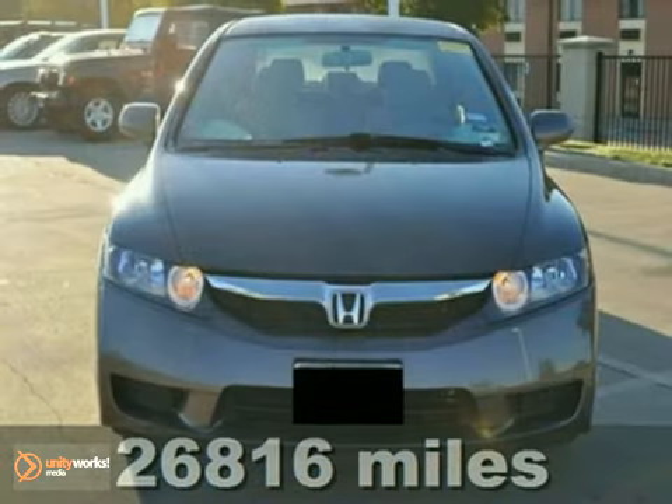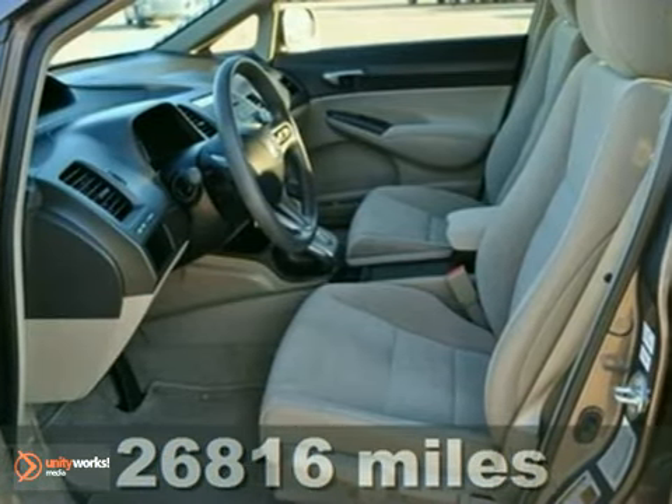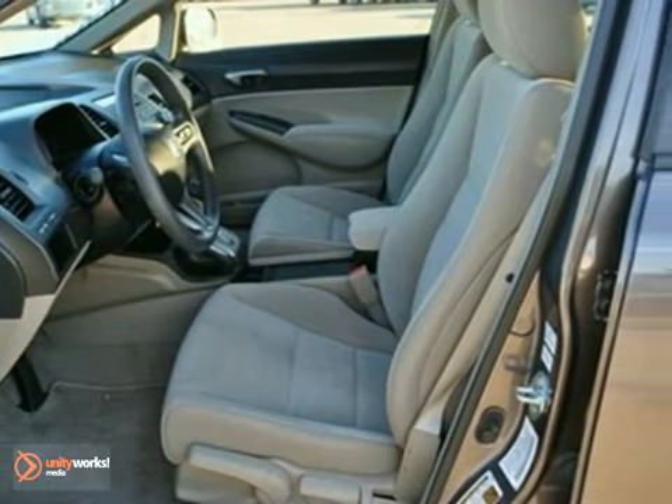We think you'll like this certified 2010 Honda Civic LX. This Carfax 1 owner Civic gets an awesome 36 miles per gallon on the highway.